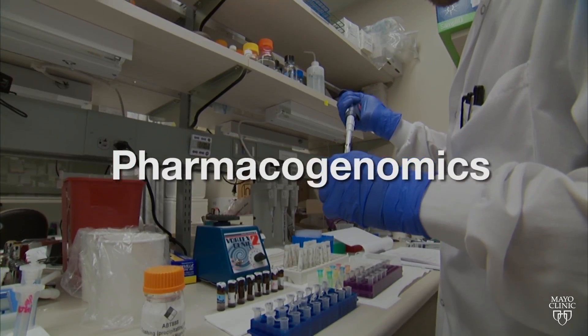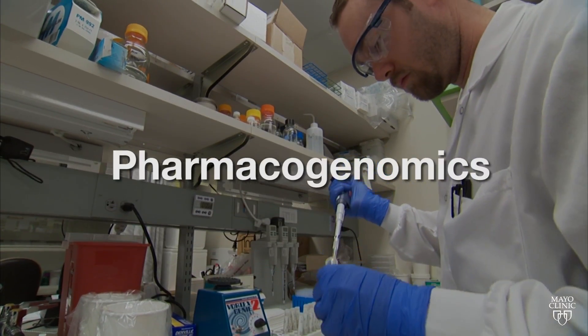Pharmacogenomics combines the science of drugs — pharma — and the study of genes, genomics. It uses information about your own genome, all that DNA, and how that affects the way you respond to drugs.